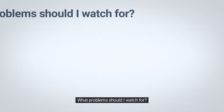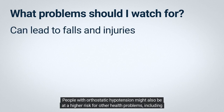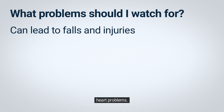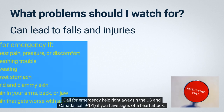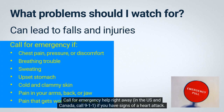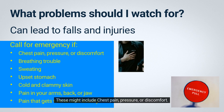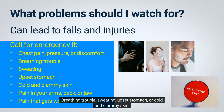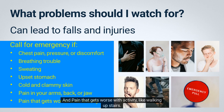What problems should I watch for? Orthostatic hypotension can lead to falls and injuries. People with orthostatic hypotension might also be at a higher risk for other health problems, including heart problems. Call your doctor or nurse for advice if you fall and hit your head or injure yourself. Call for emergency help right away — in the US and Canada, call 911 — if you have signs of a heart attack. These might include chest pain, pressure, or discomfort; breathing trouble; sweating; upset stomach; cold and clammy skin; pain in your arms, back, or jaw; or pain that gets worse with activity like walking upstairs.